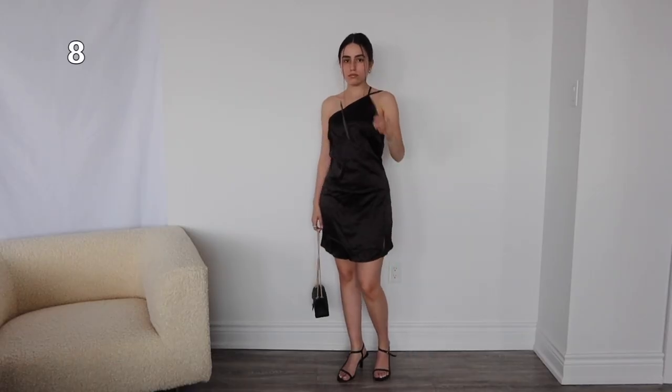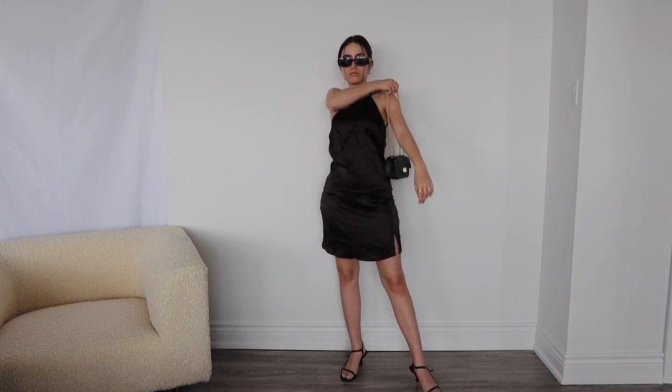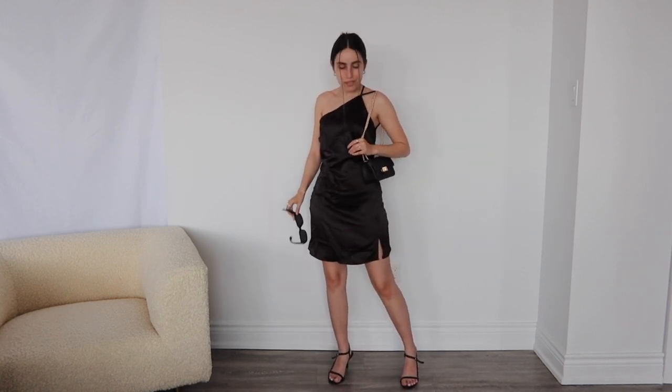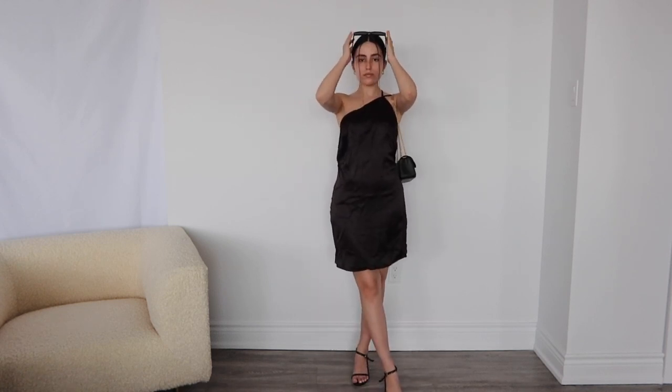This dress is just stunning. It has an open back — it is so fabulous. And then the purse I had got a little while ago; I will link one from Shein. It's going to have to be a similar. And then these black sunnies just to complete the whole vibe. I'm wearing a little kitten heel that I got from them also a while ago, so I don't know if I'm going to find the exact same, but I will try and find a similar.